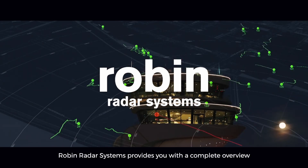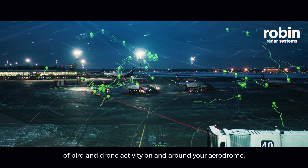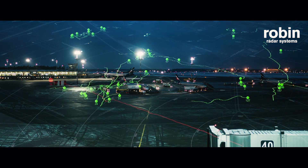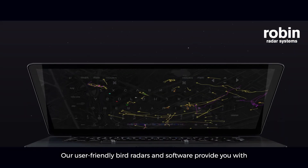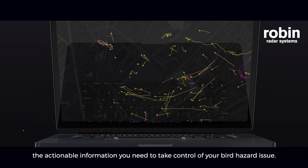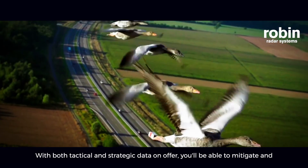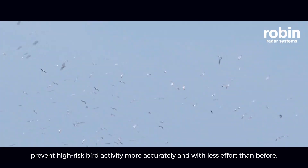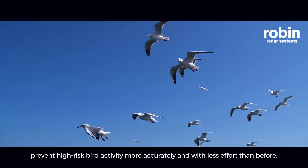Robin Radar Systems provides you with a complete overview of bird and drone activity on and around your aerodrome. Our user-friendly bird radars and software provide you with the actionable information you need to take control of your bird hazard issue. With both tactical and strategic data on offer, you'll be able to mitigate and prevent high-risk bird activity more accurately and with less effort than before.